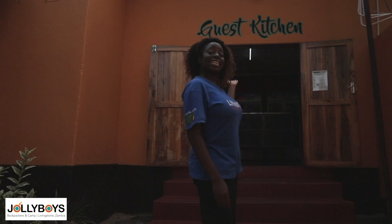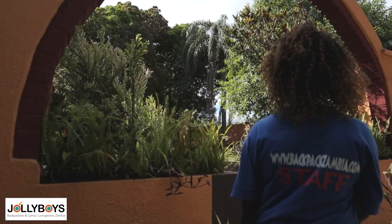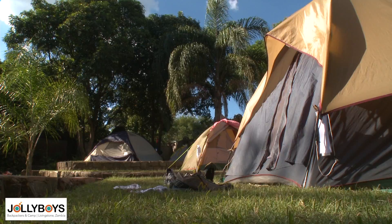Traveling on a budget? No worries. We've got a guest kitchen available for your use during your stay with us. Enjoy camping? More than welcome to pitch your tent at our campground.